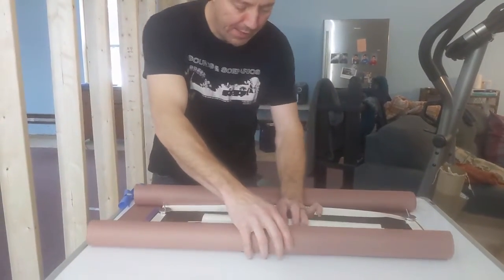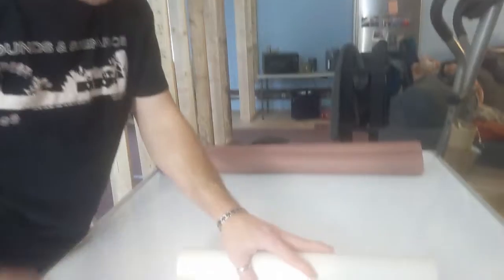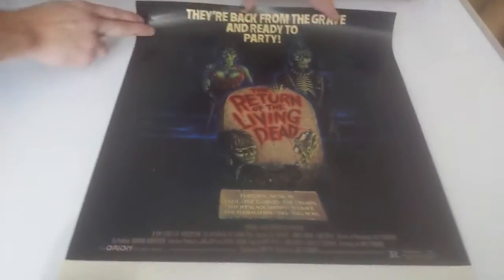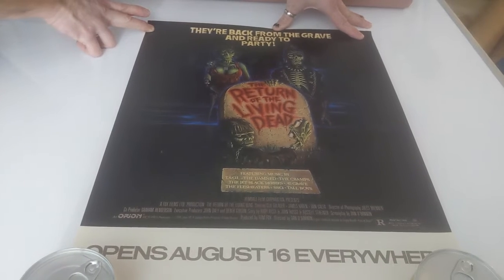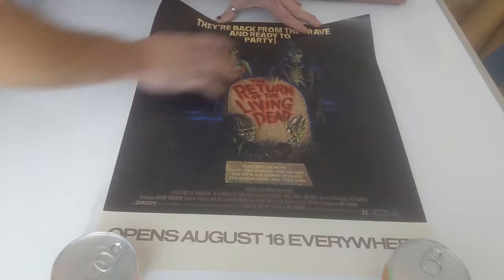Oh, let me get this little one out here first. I love this little poster — I think you'll like it too. We were just talking about this in another video, hopefully that other video will come out first before this one. This is a small one; I don't know, this must have been a specific movie theater that had these little ones. It's a teaser — opens August 16th everywhere — 'Return of the Living Dead.' The poster itself is great.